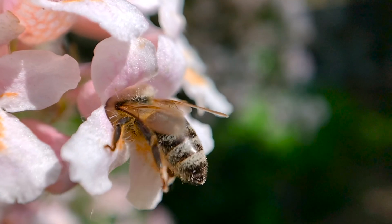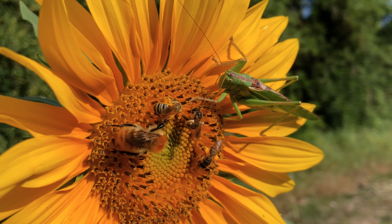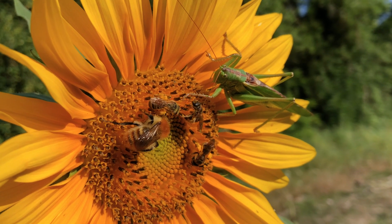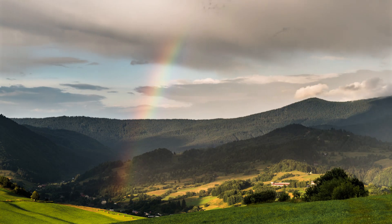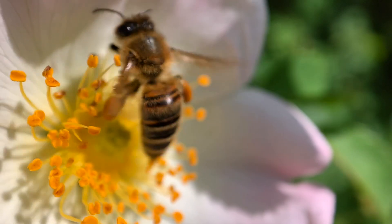Isn't it extraordinary that this process involves so many different things, combining in such an intricate way? The sunlight, the rain, the flowers, the birds, the bees, and you, the beekeeper.